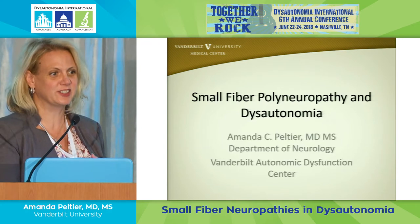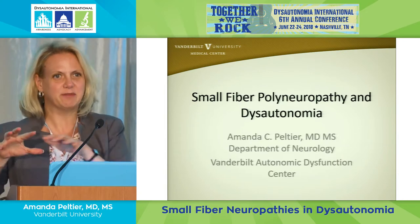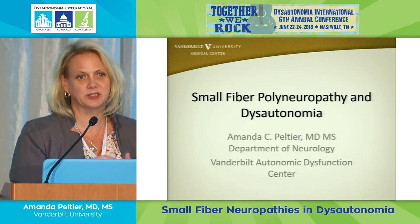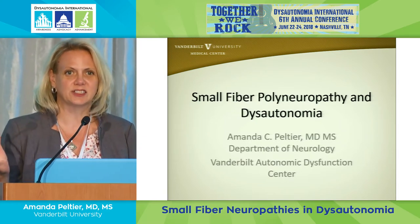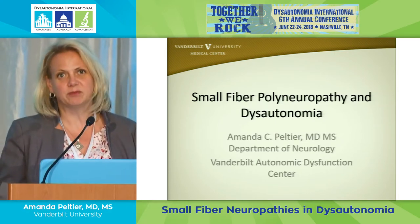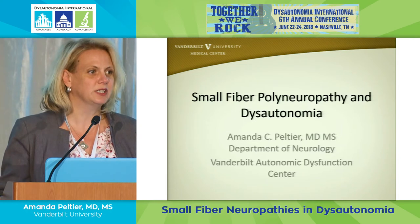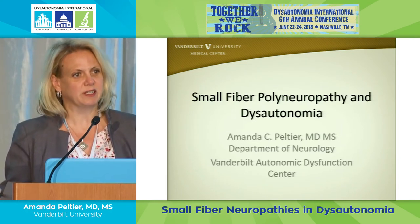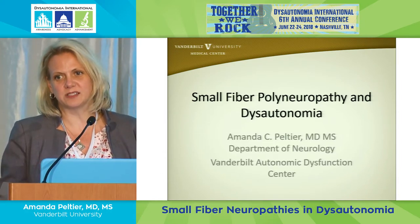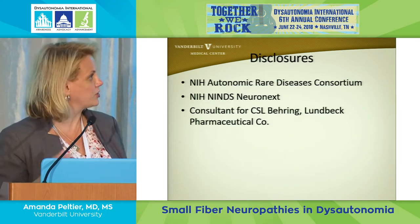I started out studying peripheral nerve disorders and then, because autonomic nerves are nerves too, I ended up migrating over. I see a lot of POTS patients at the Vanderbilt Dysautonomia Autonomic Dysfunction Center. We see all sorts of autonomic disorders, and I have an interest in small fiber neuropathy and POTS. Since POTS is a syndrome and we don't know exactly what causes it for everybody, the question is how can we get closer to figuring out what causes it — because it's hard to treat something when you don't know the cause.